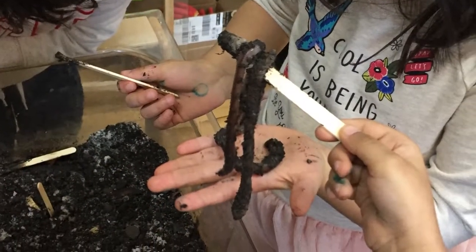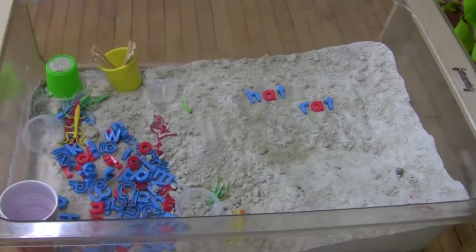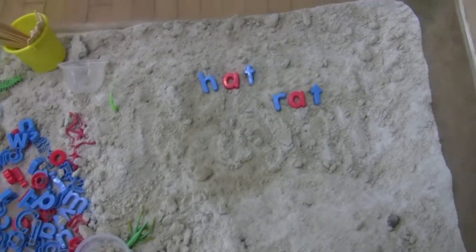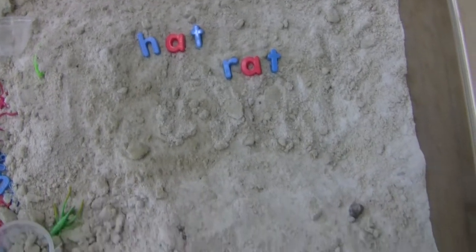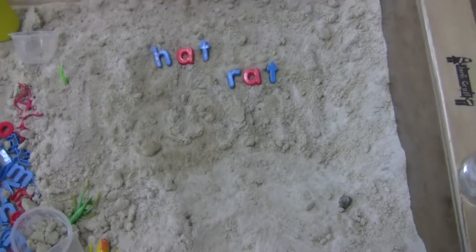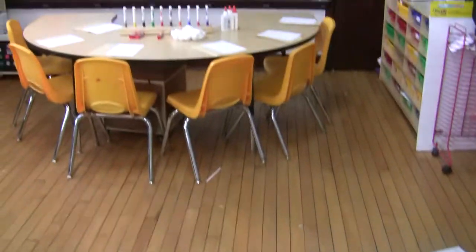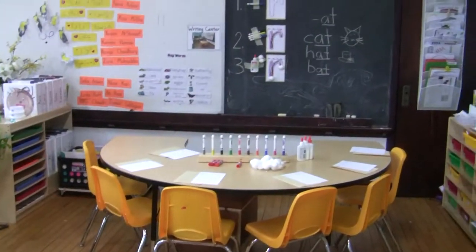Next to that we have our sensory bin. The past two weeks we had worms in here — they lasted about two weeks and then some started to die, so I emptied it out and put sand in. This week the kids are going to find the letters they need to spell words from the 'at' word family and trace them in the sand, because this week we are learning about the letter sounds H and R.